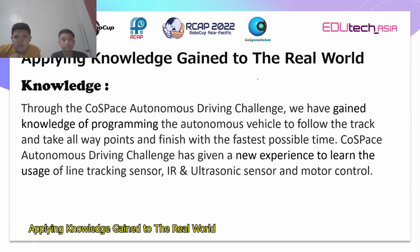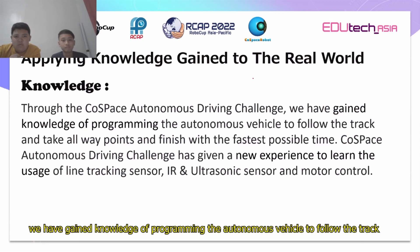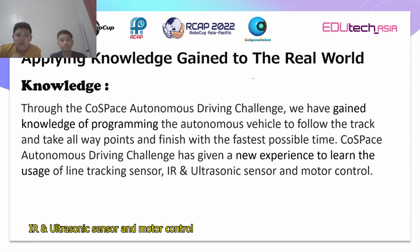Applying knowledge gained to the real world: Through the robot-based autonomous driving challenge, we have gained knowledge of programming the autonomous vehicle to follow the track and take all the points and finish with the fastest possible time. The robot-based autonomous driving challenge has given us a new experience to learn the usage of lane-tracking sensor, IR sensor, ultrasonic sensor, and motor control.